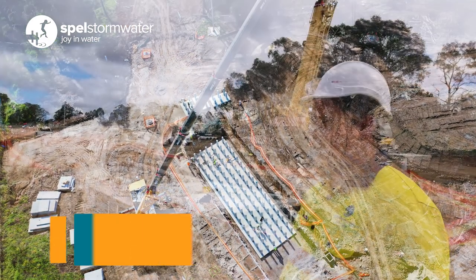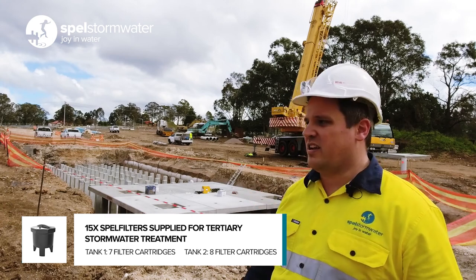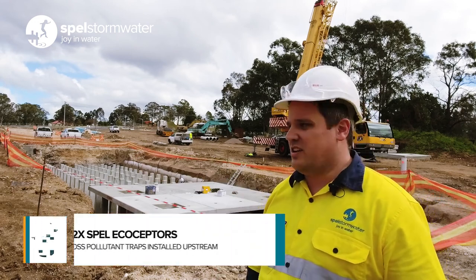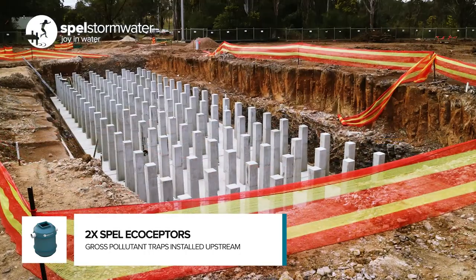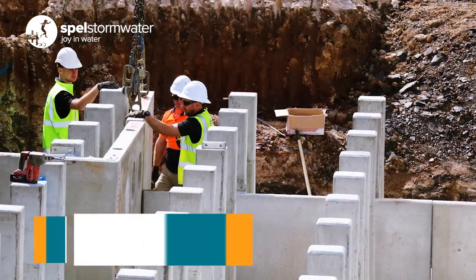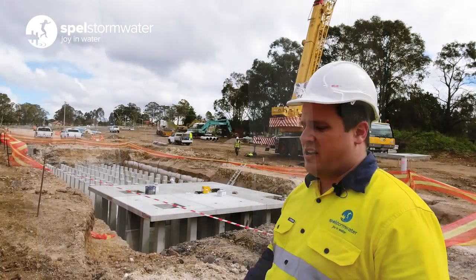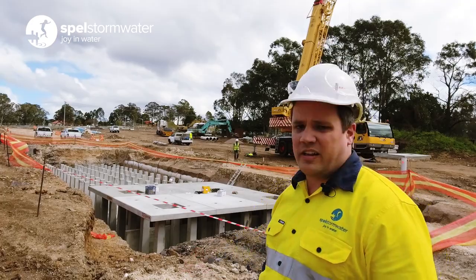Within this tank we've got stormwater filtration — there's going to be eight Spell filters in this tank, and there are seven Spell filters in the tank on the other side of the site. Upstream from the detention tank are two Spell gross pollutant traps. The gross pollutant traps will be removing the coke bottles, leaf litter, and any heavy pollutants. Then the Spell filters will be removing the nutrients — phosphorus, total suspended solids, and nitrogen.